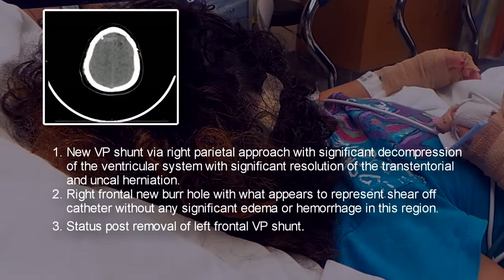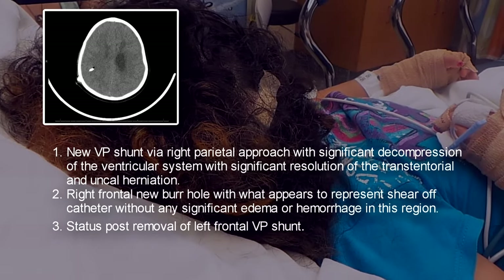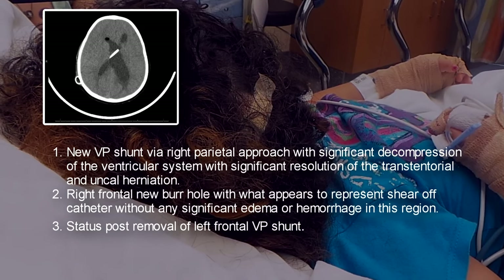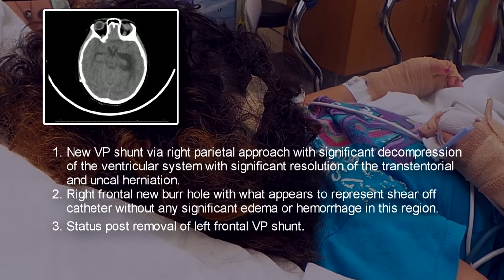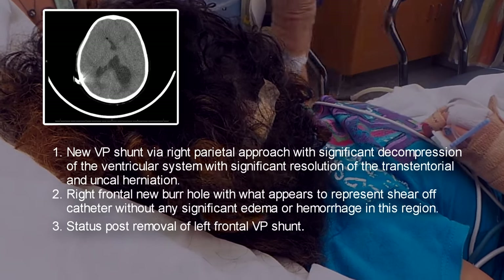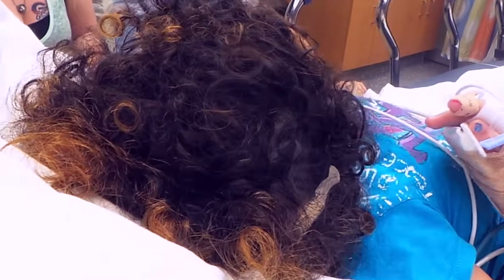So right now she doesn't wake up - she moves around, does some posturing, responds to pain, and she'll complain a little bit. I was sitting here with needles earlier and she just didn't move at all. When they put the IV in she didn't respond to that either. So we have some concerns that we might have to take control of her airway if we have to.